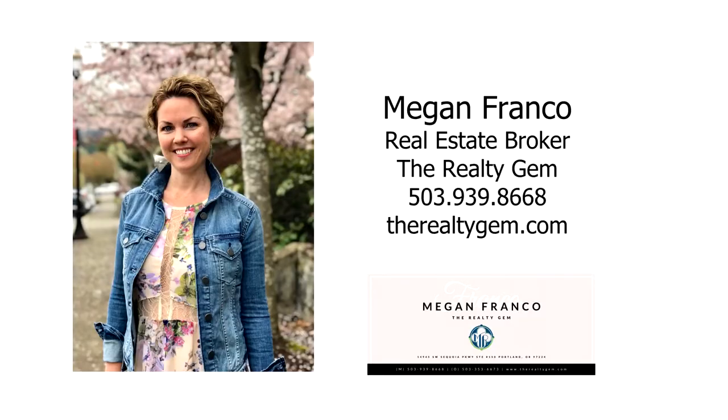For more information or to schedule your own personal tour, please contact Megan Franco with The Realty Gem.